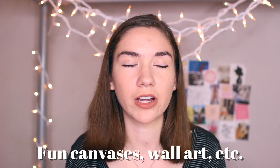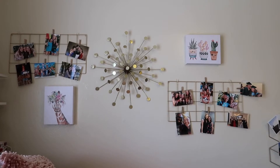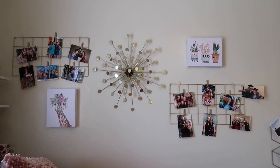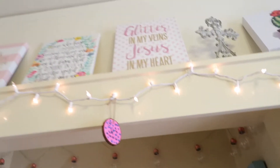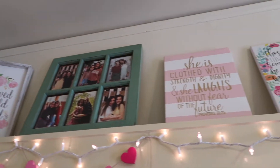Buying cute wall art makes such a difference. I did a lot of shopping at TJ Maxx, Marshalls, and HomeGoods — you can get lots of cute pictures for not a lot of money and find things that are pretty unique. I like to be surrounded by motivational things. We had one shelf in our room that we just covered in different canvases and it was adorable. You can get whatever you want and whatever you can find, and I think it really makes a big difference.